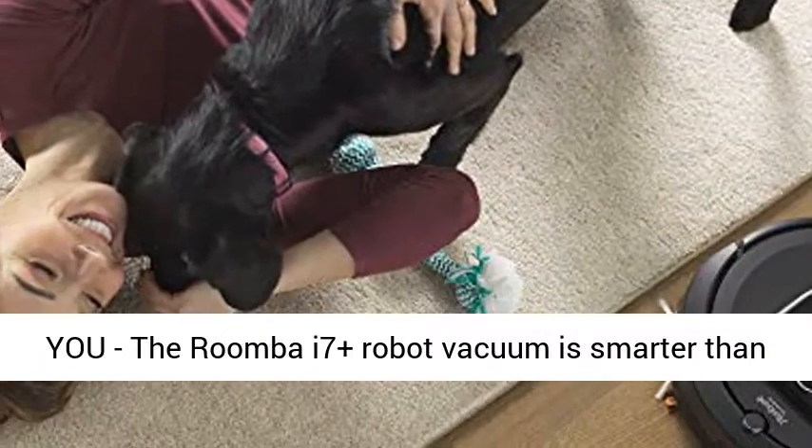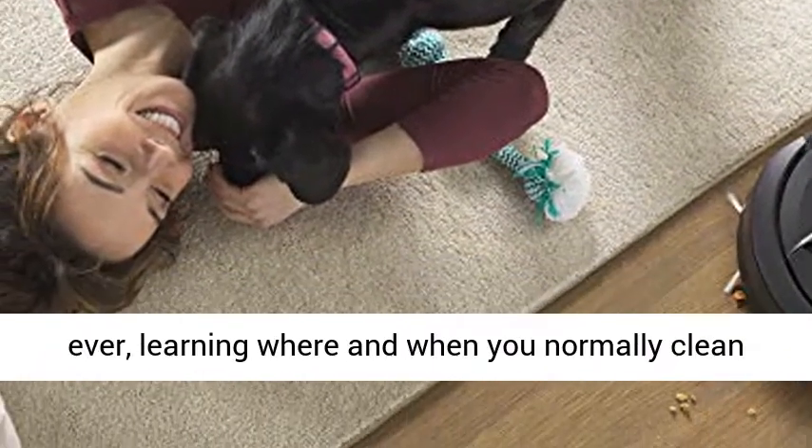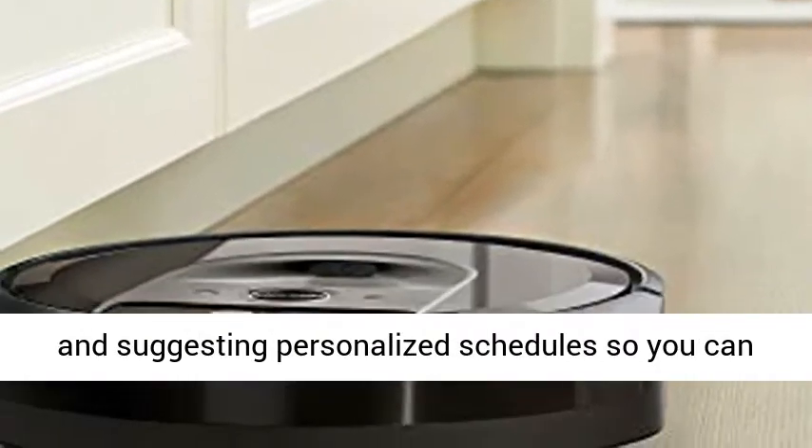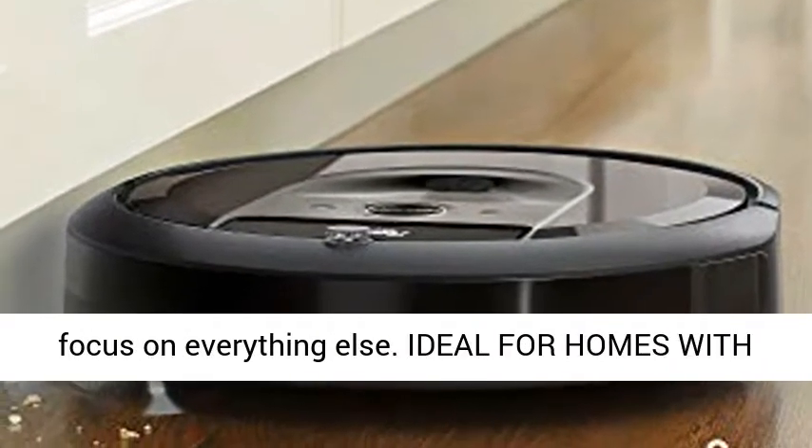A clean unique to you. The Roomba i7 Plus robot vacuum is smarter than ever, learning where and when you normally clean and suggesting personalized schedules, so you can focus on everything else.